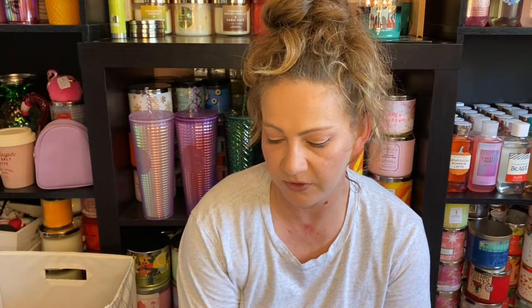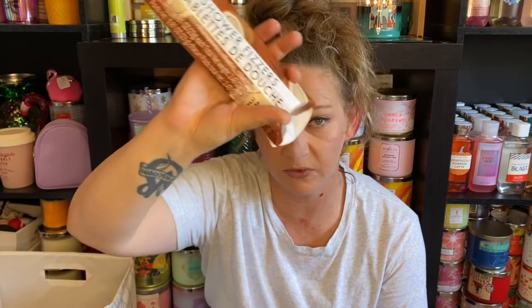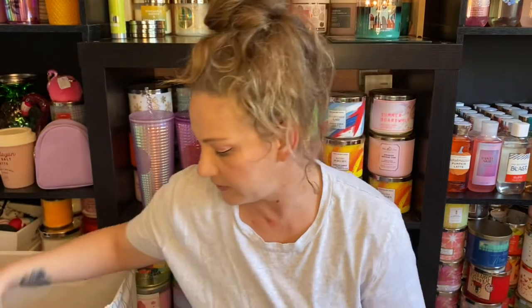We tried out some shower fizzers from the Dollar Tree. Besides fizzing they did absolutely nothing — there's no fragrance listed, and it looked like it had coconuts on it so I thought it might be coconut scented. I used one and it didn't do anything. I actually had a big fear I was going to slip on one, so I gave the other two to Sita to use in the bathtub.